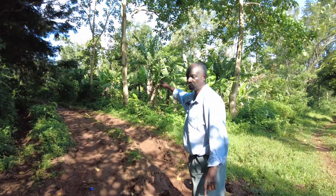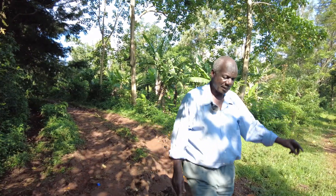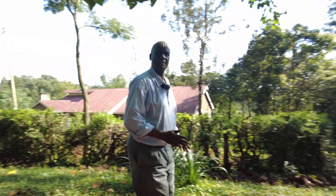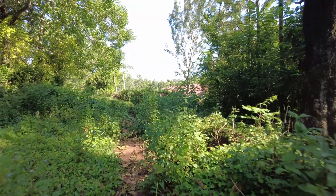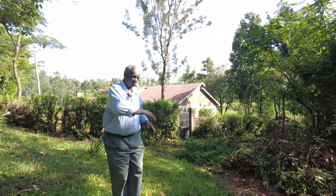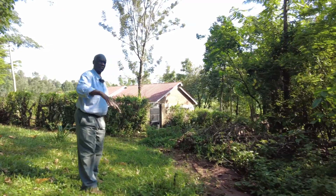If it rains here, this turns into a huge river with a lot of force. So what I did is I created a J-turn to slow it. Instead of coming straight, I made a J-turn. Then I made a swale right here, from one end to the other, and this is the end of the swale. So the water comes, it's spread, and then it sinks. This is the first swale.